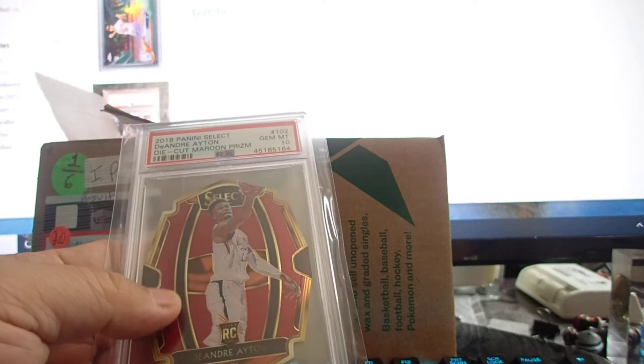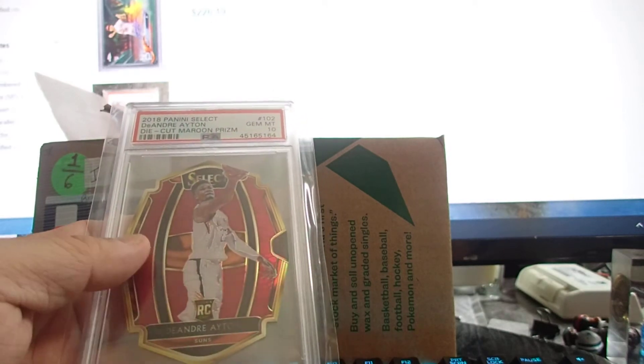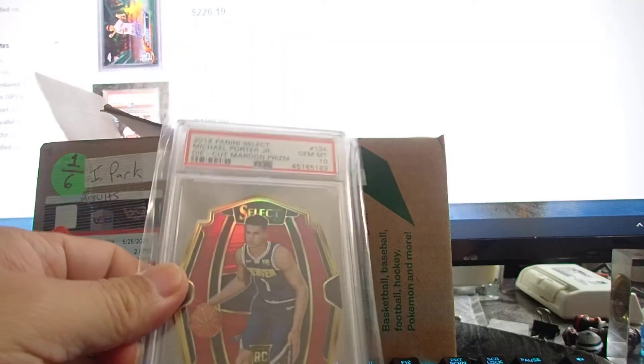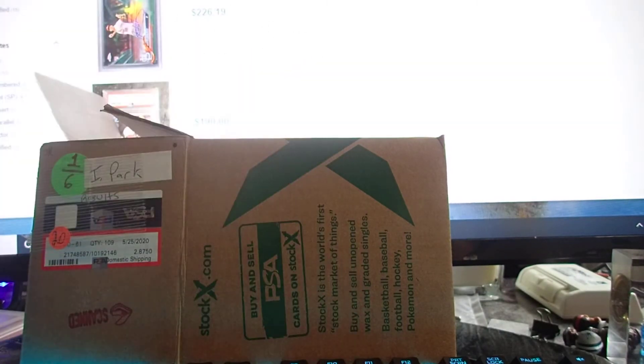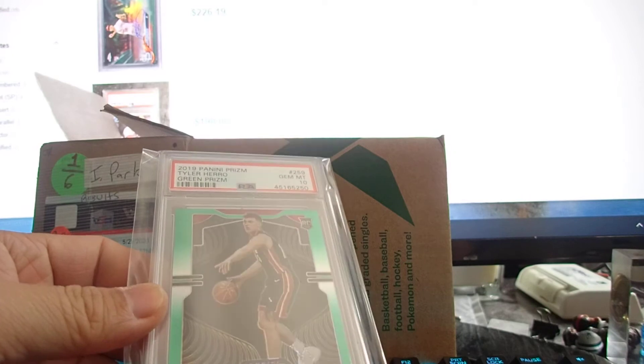Somehow die cuts aren't getting love from collectors, but I like them — they're cool looking. Michael Porter Jr. rookie, another maroon Prizm, numbered 152 out of 175. Michael Porter Jr.'s card price has gone down so hard — probably won't recover until next year.